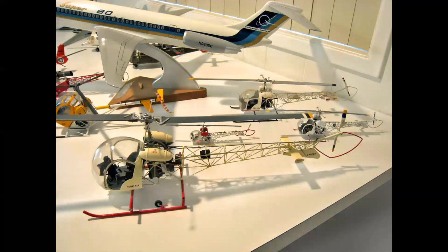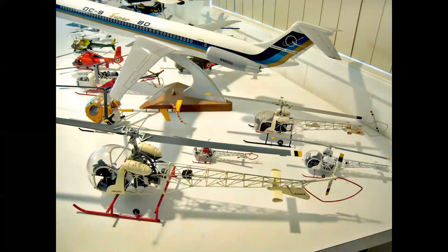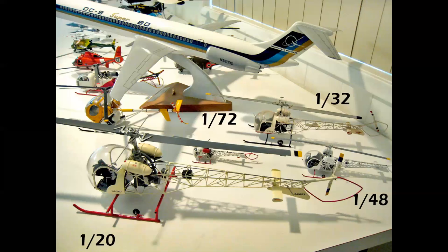This is a close-up of what I call my Bell 47 farm — I grow them. I have a number of 47 models in different scales. This gives you an idea of the size of the G-Mark kit seen in the foreground. Starting from the top, we have a 1/32nd scale Bell factory buildup, then the smaller one in the center is the 1/72nd scale, the one on the right is 1/48th, and the G-Mark 1/20th in the foreground.